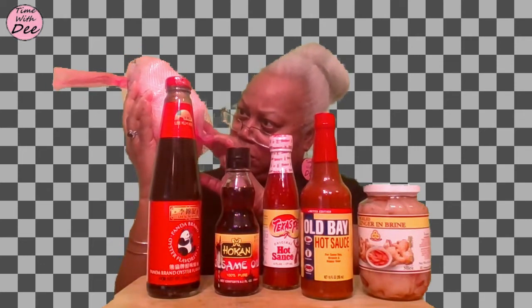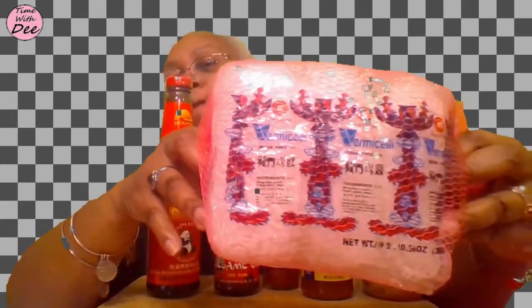I also got these noodles — they're bean thread noodles made with mung bean powder, potato starch, and water. I believe it comes eight in a pack. It's really cool because you don't have to cook the whole thing at once. We've already used some and they're really good — good steamed, good boiled. It's a different texture than your regular ramen and I really like it.